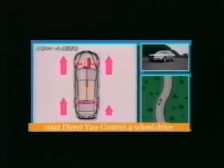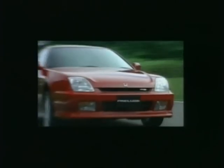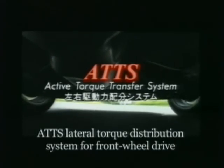Based on research using the Beta method, we developed a lateral torque distribution system called the Direct Yaw Control System. In 1996, Honda introduced ATTS, which generates cornering force in front-wheel drive vehicles by varying the torque distribution between left and right.